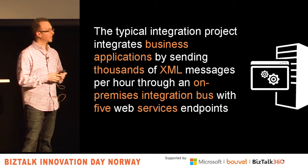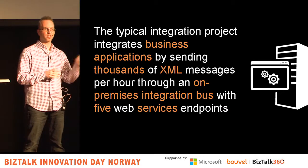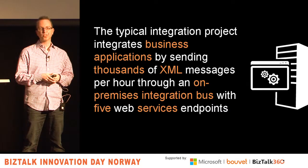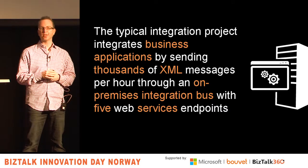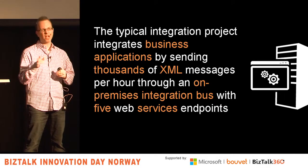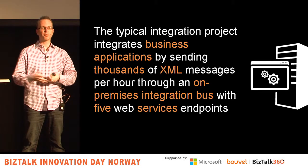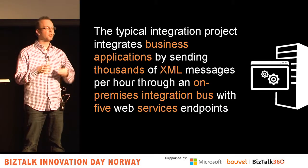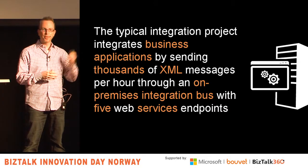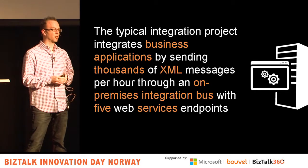I talked to a few of my smart friends to ask them what the current state of integration was. In summary, this was the assessment: we're linking business systems by sending thousands of XML messages using an internal or on-premises message bus, and usually integrating with about five or so web service type endpoints.